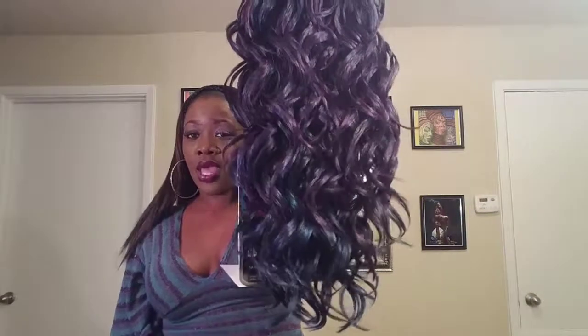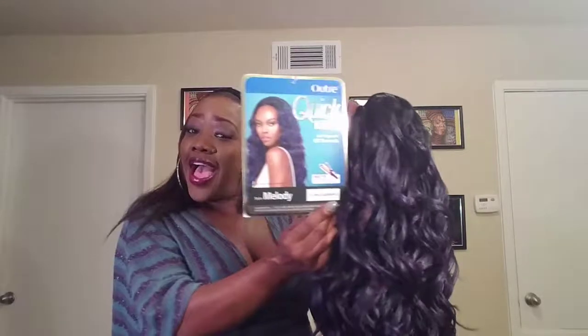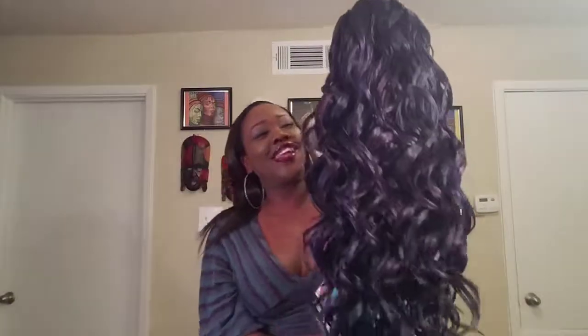I have not seen this wig on YouTube — I checked because I like to see how it looks on people so I can get an idea of how it'll look on me, same reason y'all watch my reviews. But when I didn't see it, I said okay, well I'll be the one. I'm going to go ahead and step away from the camera and come back with this beauty and show you what it do.